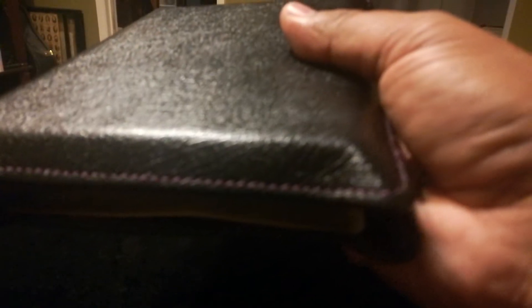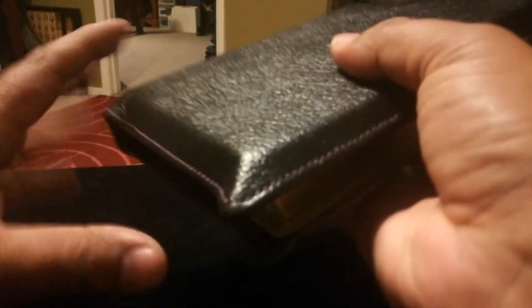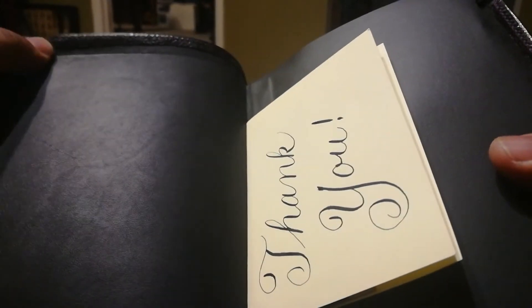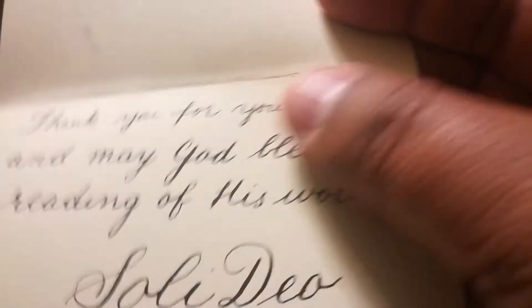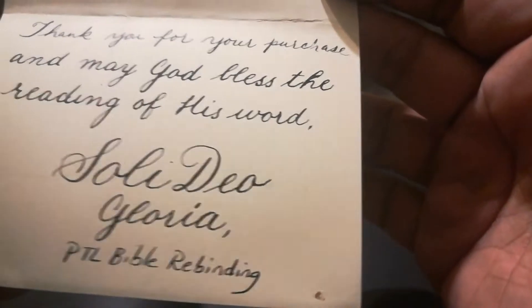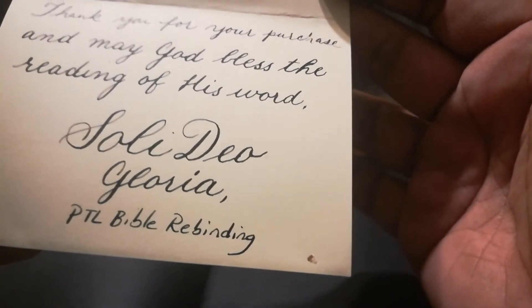It's got the purple stitching. I believe this is cowhide — he said it was cowhide liner. There are business cards that I'm going to hand out. 'Thank you for your purchase and may God bless the reading of His Word. Soli Deo Gloria — PTL Bible Rebinding.' It smells good, it smells different but it smells delicious.